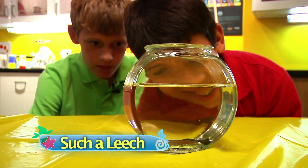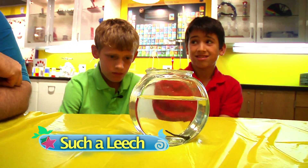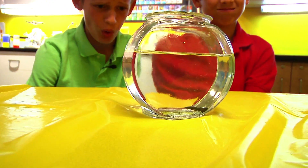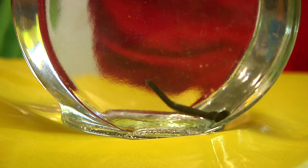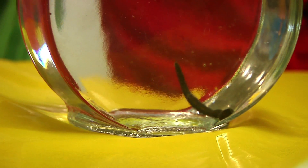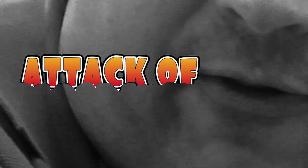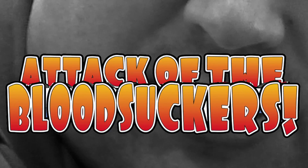What is that? That's our leech, Edward Colon — that's right, I went there — or Eddie the leech for short. Why do you have a leech in a bowl? You're not going to keep it as a pet, are you? No, Eddie here's the star of our brand new exhibit: Attack of the Mudsuckers.